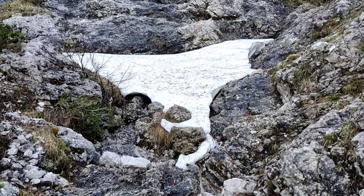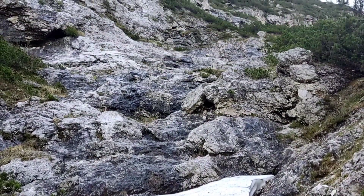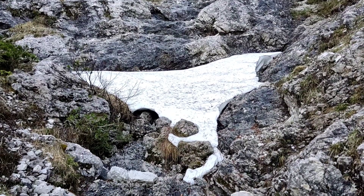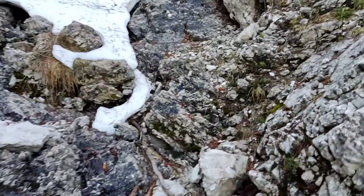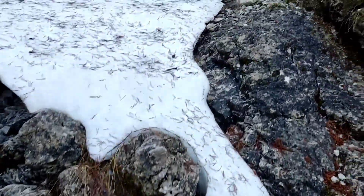I found the last bit of snow. We are in the middle of May. In May there's still snow. There's supposed to be more — it would be strange. Too much snow.